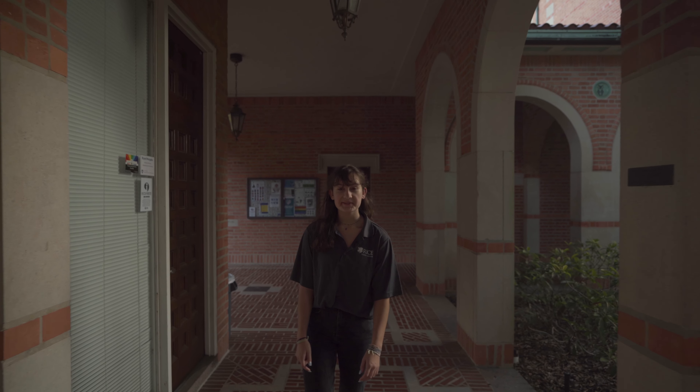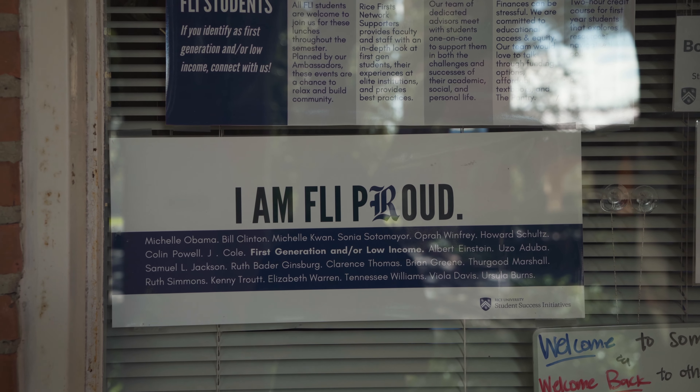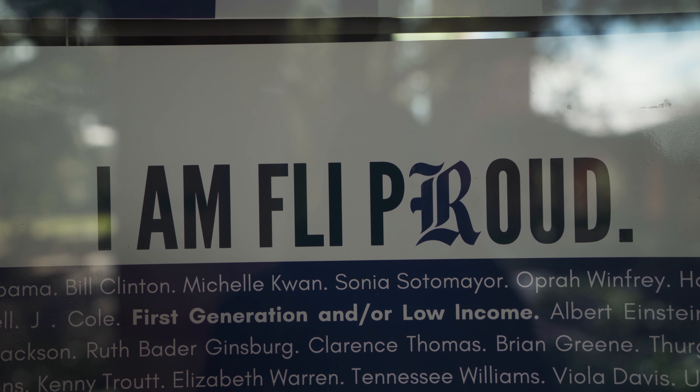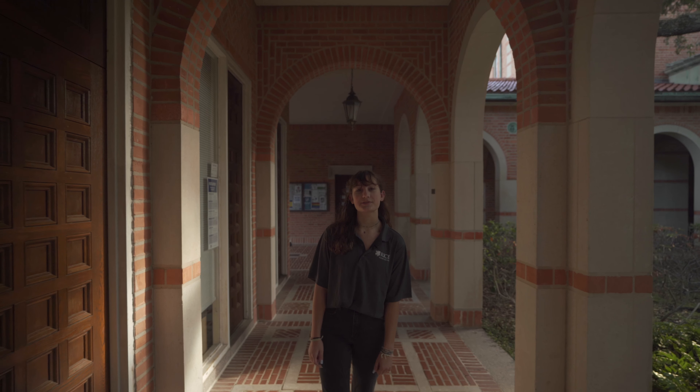Outside by the Rice Memorial Center Courtyard there are the Student Success Initiative offices, or the SSI offices. Here students can get mentorship to help with their adjustment to life at Rice, as well as there being a pantry that has food for students if needed.